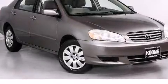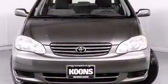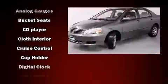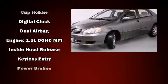Outstanding design defines the 2003 Toyota Corolla. This four-door, five-passenger sedan has just over 90,000 miles. It features a front-wheel drive platform, an automatic transmission, and a 1.8-liter four-cylinder engine.